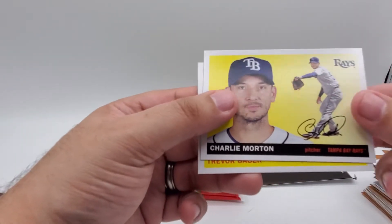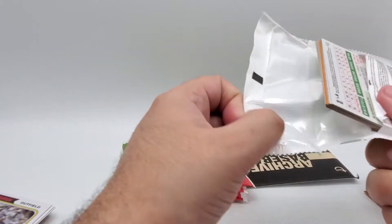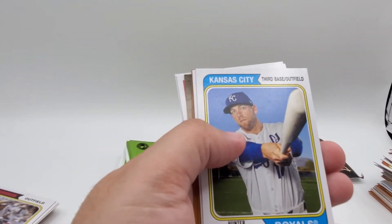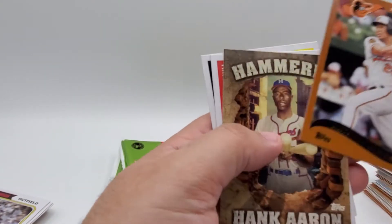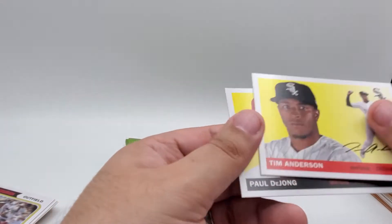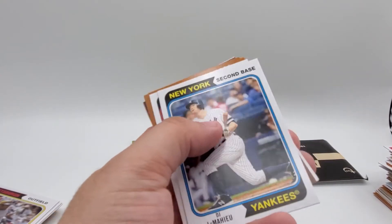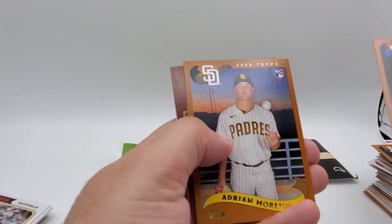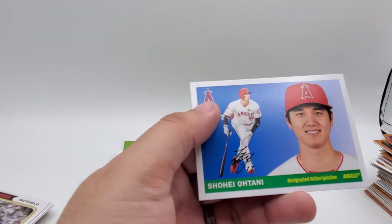Charlie Morton and Trevor Bauer. This one we've got Eric Hosmer, Hunter Dozier, Jon Lester, a Robel Garcia rookie card, Anthony Santander, another Hammerin' Hank Aaron insert, Tim Anderson, and Paul DeJong. Starting the next pack with DJ LeMahieu, Abraham Toro rookie card, Rollie Fingers, Lou Gehrig, Adrian Morejon rookie card, Dustin May rookie card, Francisco Lindor, and Shohei Ohtani.